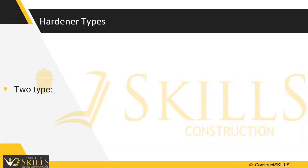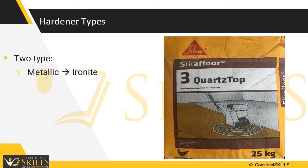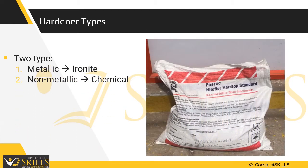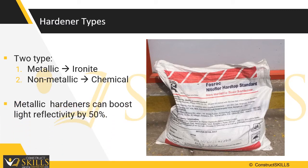There are two types of hardeners: metallic and non-metallic. Ironite, cement mixed with iron dust, is the most common type of metallic hardener used. The hardeners can also boost light reflectivity in excess of 50%.